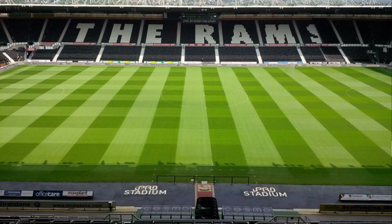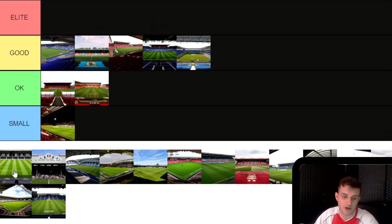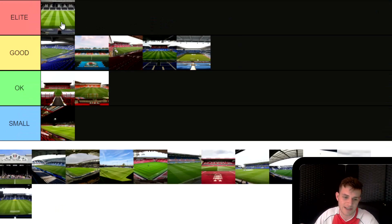Next up, Derby County's Pride Park. This is a fantastic stadium — it's the second biggest in the Championship and it's the first one I'm going to put in Elite. It's a really good one, especially when you get loads of fans in there and a really good atmosphere. I do prefer old traditional looking stadiums to the new bowl ones, but Pride Park is one of the new stadiums I quite like, and it's going in Elite.